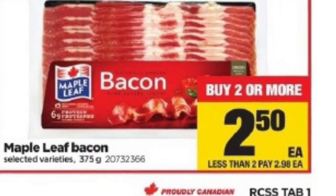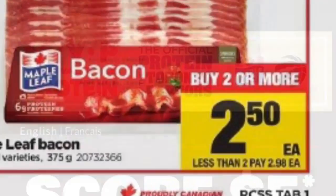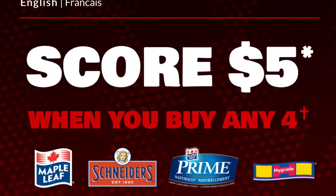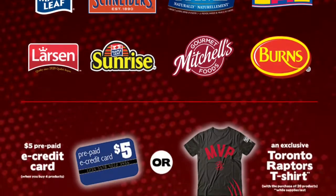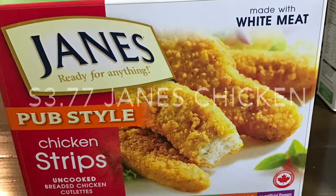The Maple Leaf bacon works out to about $1.25 per package. I price matched the Real Canadian Superstore ad at $2.50 per package, but then because I bought four of them, I'm going to get my $5 e-card from this promo — I'll leave the link below.